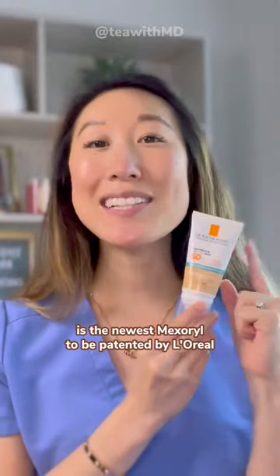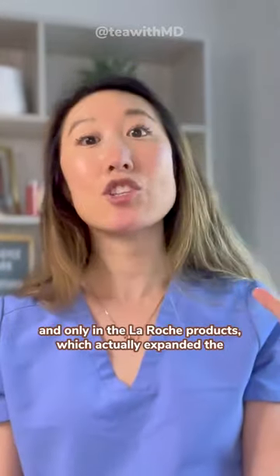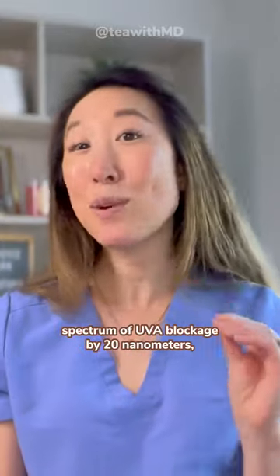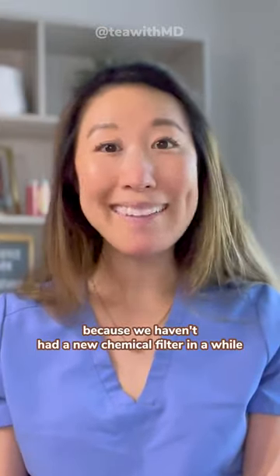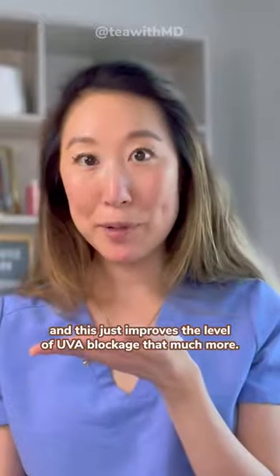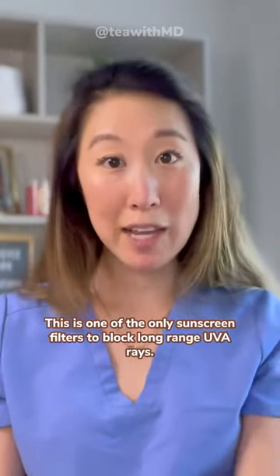UVmune 400 is the newest Mexoryl to be patented by L'Oréal and only available in La Roche-Posay products, which expanded the spectrum of UVA blockage by 20 nanometers. This is a big deal because we haven't had a new chemical filter in a while, and this improves the level of UVA blockage that much more. It is one of the only sunscreen filters to block long-range UVA rays.